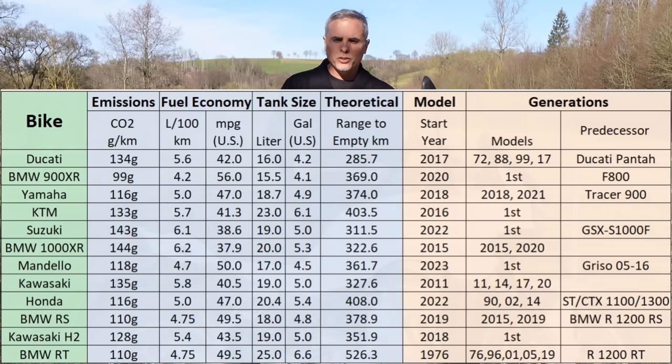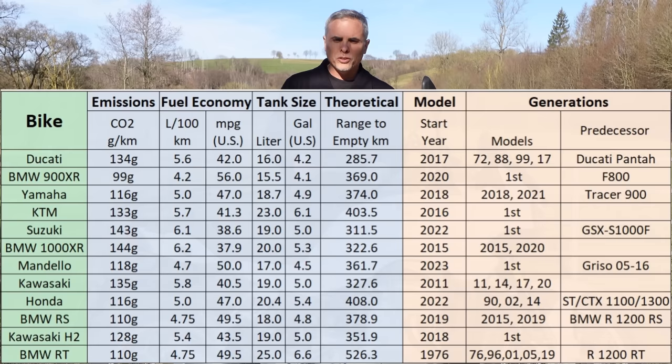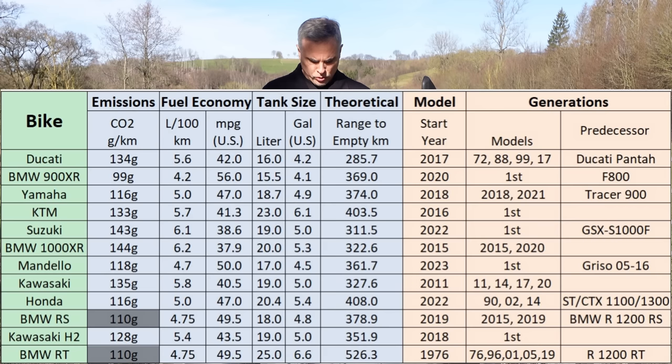I'm adding emissions and fuel economy data to all my charts this year — getting into the green area. Take a look at the BMW boxer motors: 110 grams CO2 and 47.5 mpg — nothing beats that except the 900 XR at 4.2 liters per 100km and 99 grams. The closest thing to the BMW is this bike right here at 4.7. Those are the two bikes that beat the big 1254cc boxer, and they're much smaller bikes.